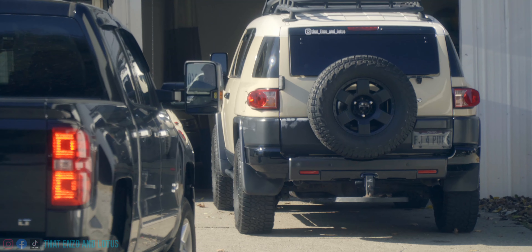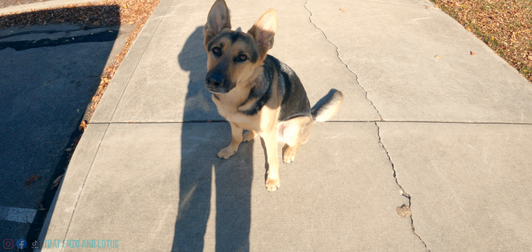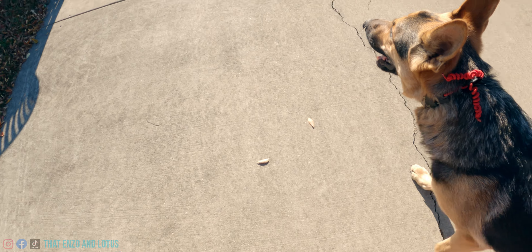Once again, FJ, I bid you farewell for now. See you later, FJ. Wow, so much quieter. So much quieter when you're by yourself.